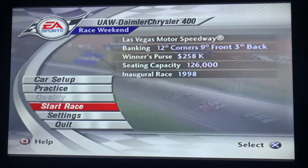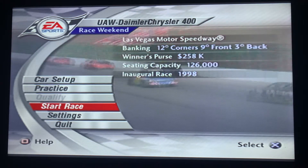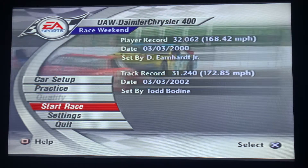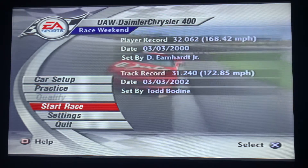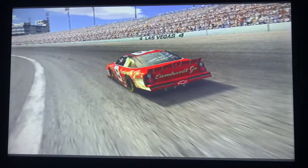Hello everybody and welcome back to the NASCAR Thunder 2003 Let's Play. We're in Las Vegas, Nevada, home of the Las Vegas Motor Speedway for the running of the UAW Daimler Chrysler 400. This is race 3 of the NASCAR Thunder 2003 Let's Play. So let's get this show on the road.